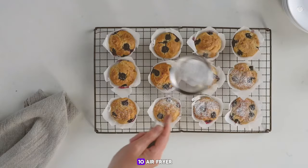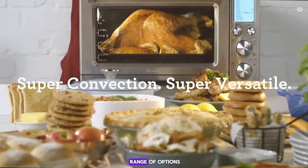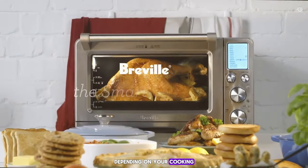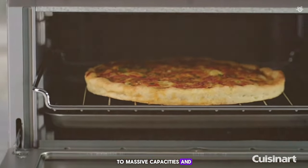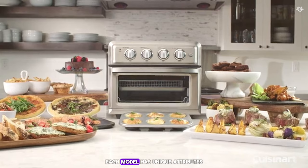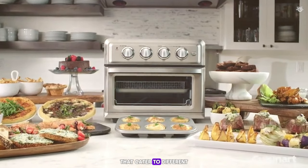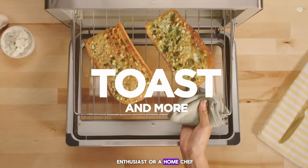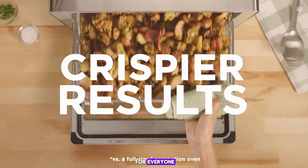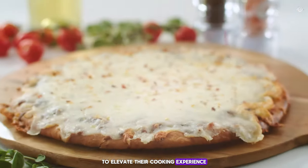In conclusion, these top 10 air fryer toaster ovens offer a range of options depending on your cooking needs and preferences. From smart features to massive capacities and powerful performance, each model has unique attributes that cater to different culinary demands. Whether you're a tech enthusiast or a home chef, there is something here for everyone to elevate their cooking experience.